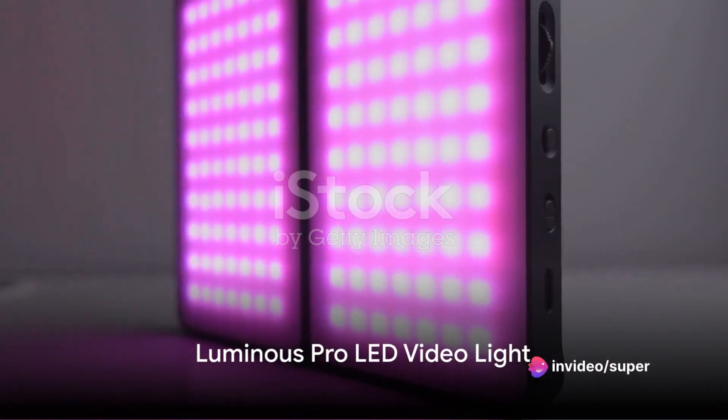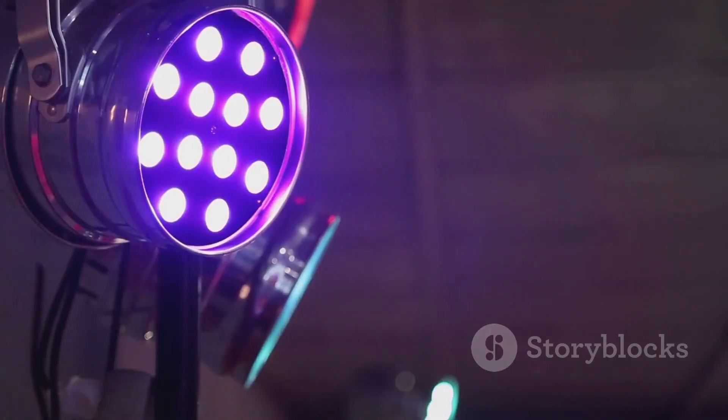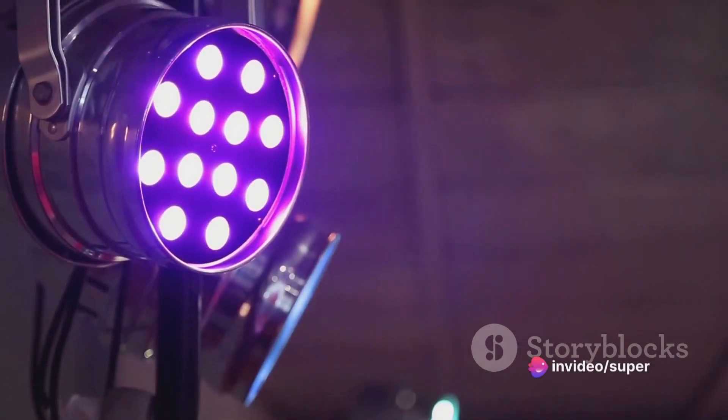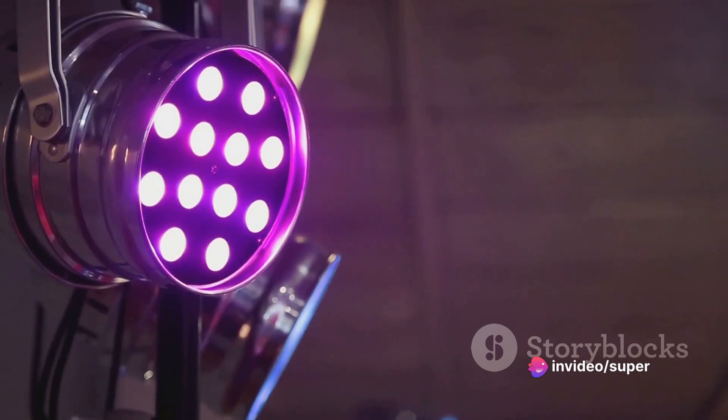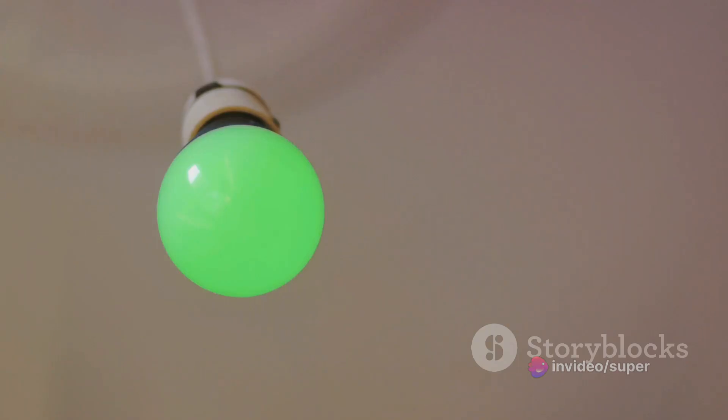Starting at number 5, we have the Luminous Pro LED Video Light. This isn't just any light — it's a compact yet potent source of illumination. The Luminous Pro offers adjustable color temperature, giving you the flexibility to match your light source to the surrounding conditions. Its dimmable feature allows you to control the light intensity, making it perfect for creating a variety of moods in your shots.